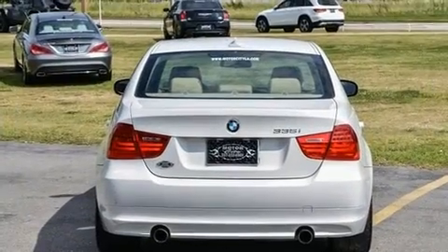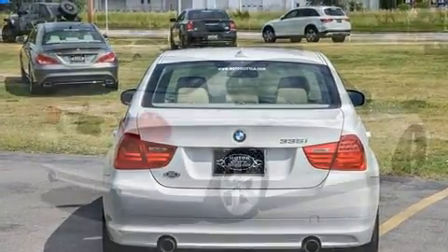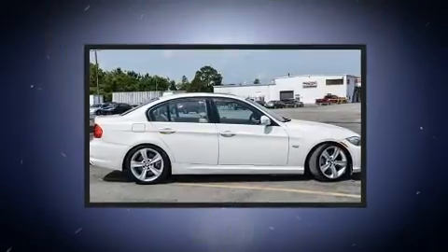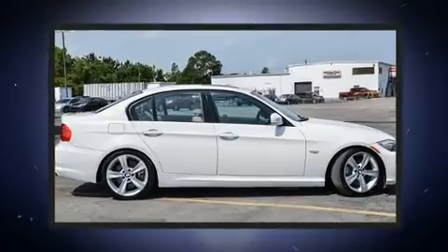It includes power seats, front and rear reading lights, adjustable headrests in all seating positions, a leather steering wheel, a trip computer, and seat memory.